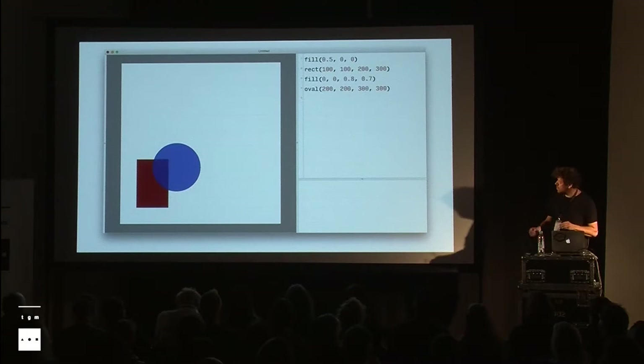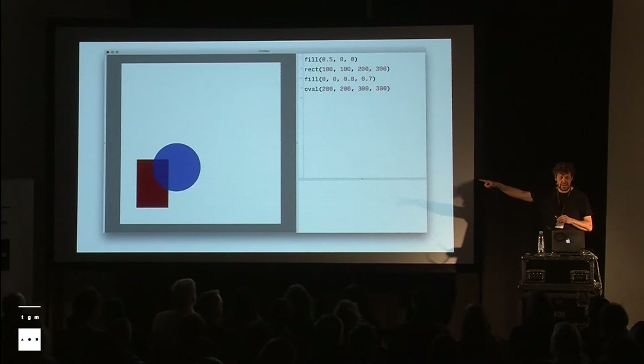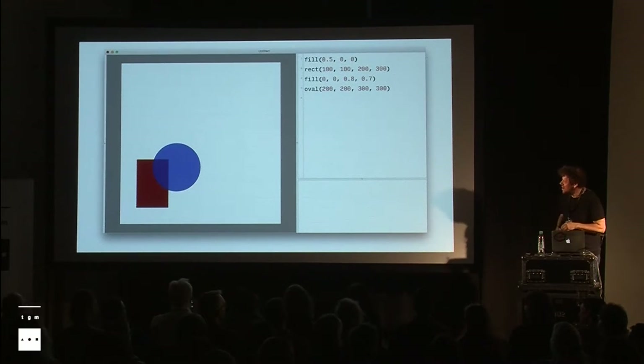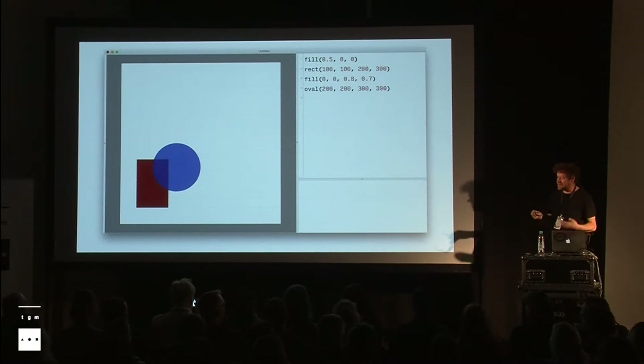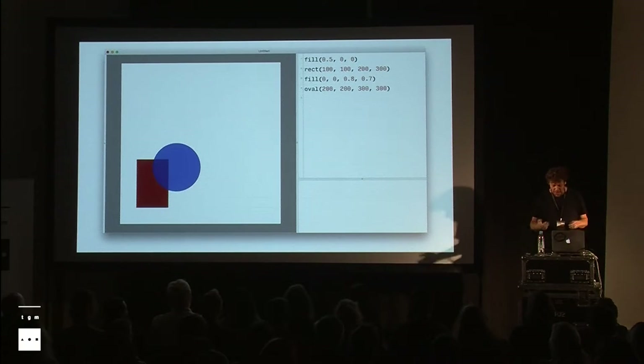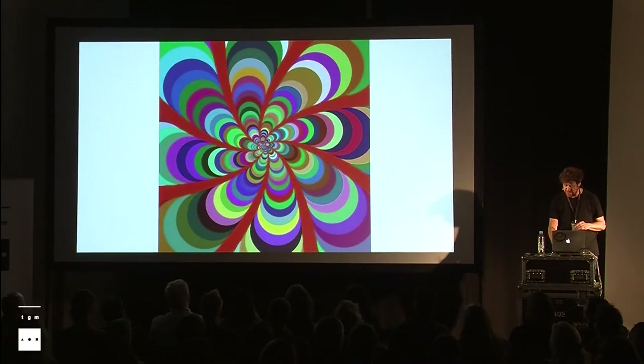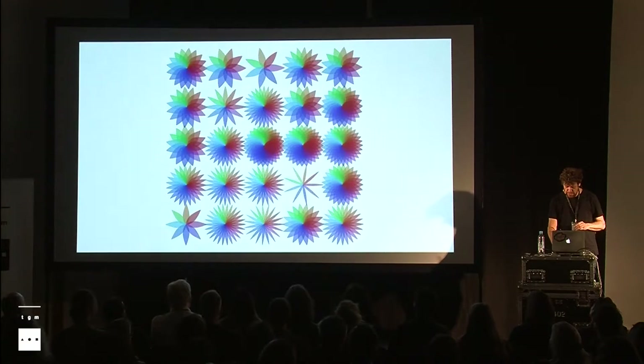With Drawbot you can write a little program and generate output. It's remarkable how similar the imagery is to what appeared in other presentations at this conference. I started working with students — these are some older examples from TypeMedia students, from the early days. Later, our former student Fredrik Berlaen, the author of RoboFont, actually rewrote Drawbot more or less from scratch. The Drawbot icon was designed and programmed by Andy Clymer, at the time a student of TypeMedia, but it only got used in 2013 when Fredrik made the rewrite.